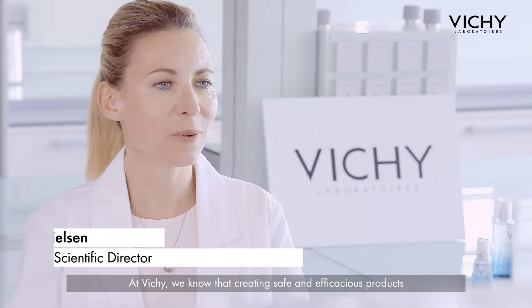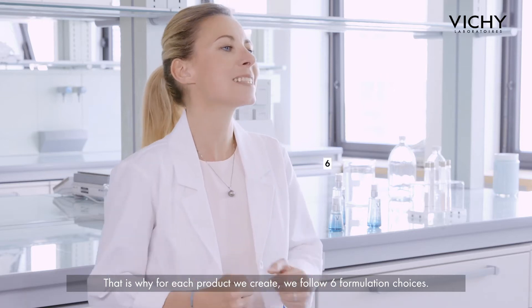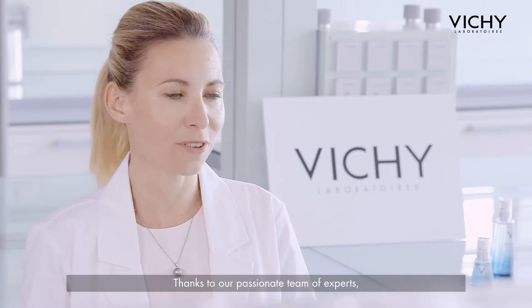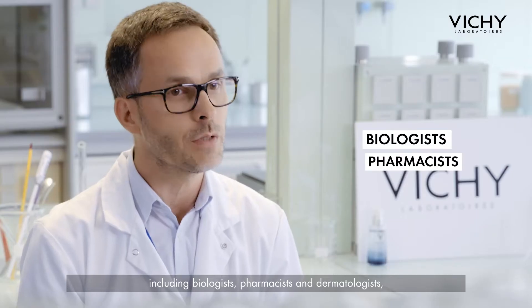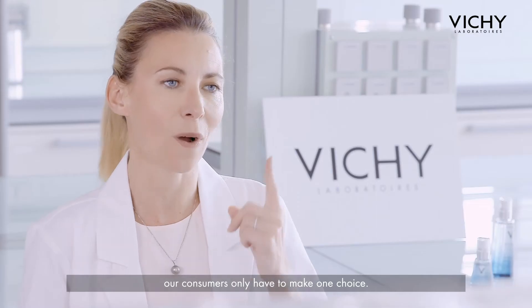At Vichy, we know that creating safe and efficacious products doesn't happen by chance — it happens by choice. That's why for each product we create, we follow six formulation choices. Thanks to our passionate team of experts, including biologists, pharmacists, and dermatologists, our consumers only have to make one choice.